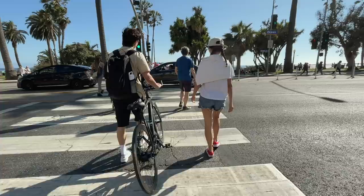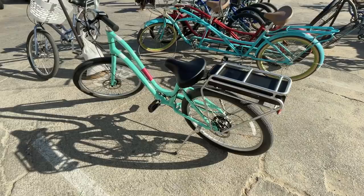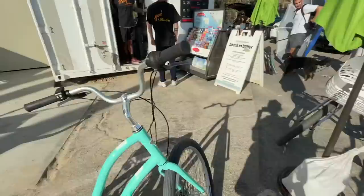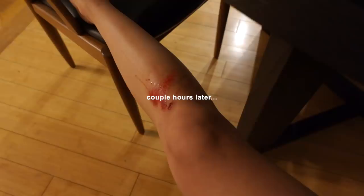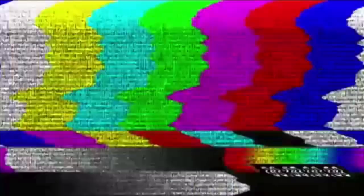Let the rice and quinoa cook — we're taking electric bikes! This one is mine, that one's Robin's, and this one is Andy's. He just got this — look at this beauty. We're just going to ride down Santa Monica to Venice.